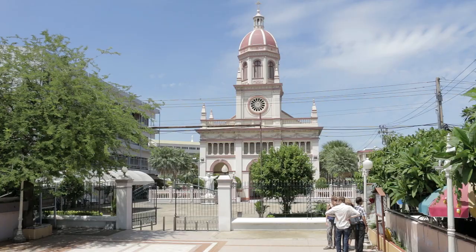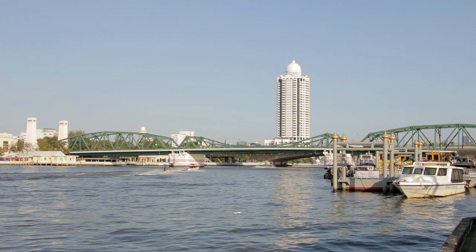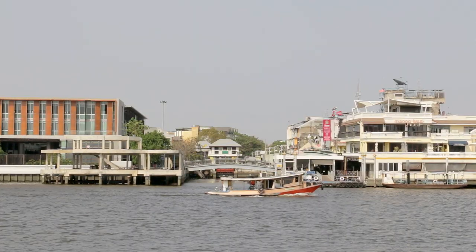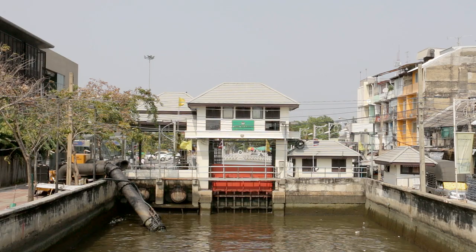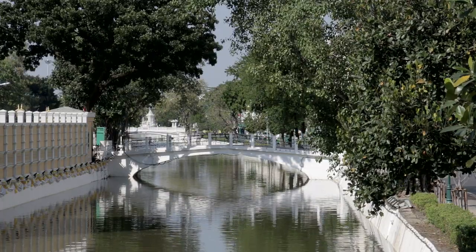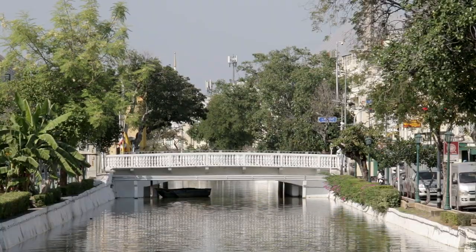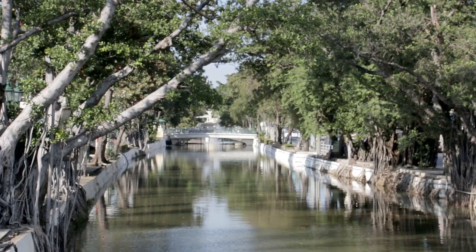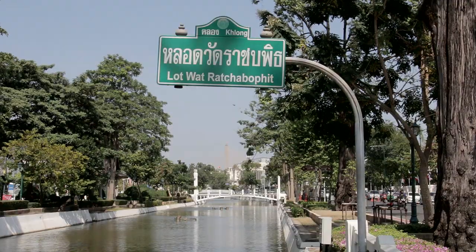Wat Kalayanamit is the start point of a pleasant riverside walk down to the next bridge. Across the river, Rajini Pier, the next stop on the river taxi's route, is situated beside an entrance to the Old City Moat, built in 1782 to protect Thailand's new capital. It loops round to meet the river again beneath Phra Pinklau Bridge, making for quite a pleasant walk if you're that way inclined.